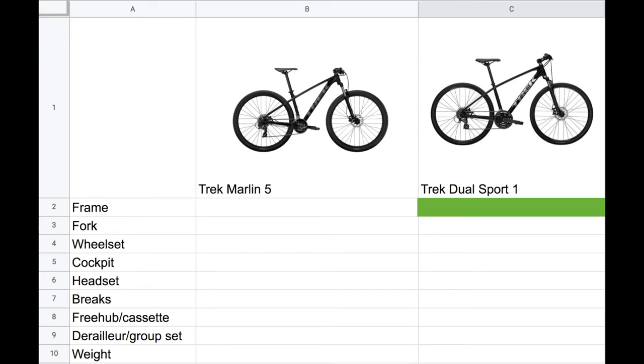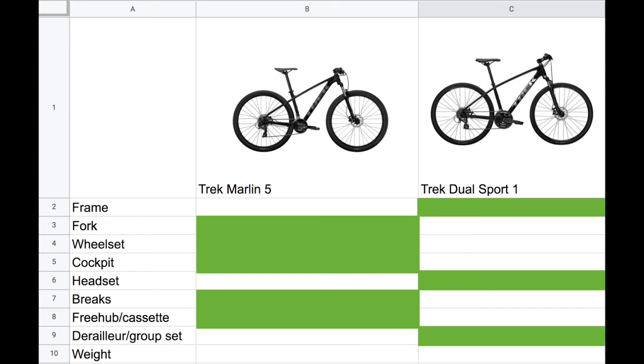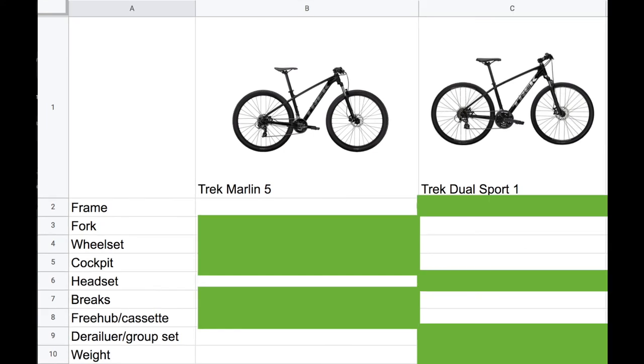Overall: the frame goes to the Dual Sport because it's lighter and more durable. The fork goes to the Marlin because of more travel. Wheel size goes to the Marlin for its bigger wheel and more traction. The handlebar and stem go to the Marlin for being beefier and providing more control. The headset goes to the Dual Sport for sealed bearings. The brakes go to the Marlin for its hydraulic disc brakes. The freehub/cassette goes to the Marlin as it's an actual freehub and cassette, which are superior. The derailleur set goes to the Dual Sport with its Acera groupset. And weight goes to the Dual Sport — a full pound lighter. To conclude: for a $570 mountain bike, you get a better fork, wheelset, cockpit, brakes, and freehub/cassette. Yet for a $570 gravel/hybrid bike, you get a superior frame, headset, derailleur, and weight. I hope you now know how far a buck can get you in the gravel/hybrid world versus the mountain bike world.